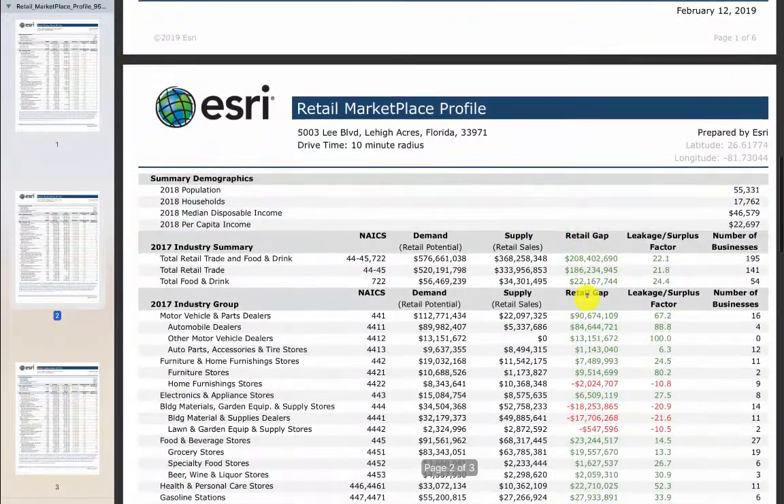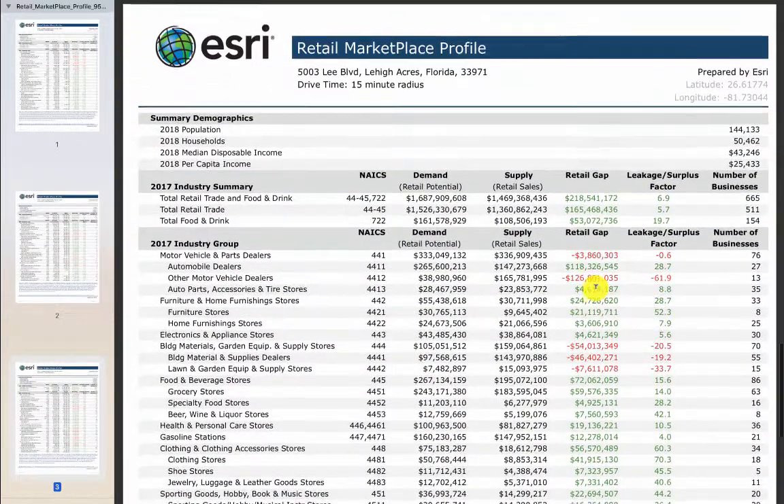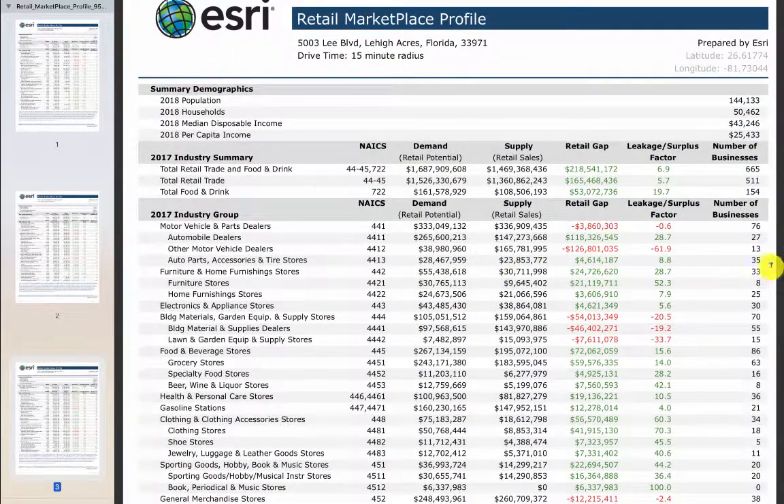But if you go to auto parts for the 10-minute drive time, there are 12 stores and there's $1 million of excess demand — those 12 stores are not meeting demand. And in the 15-minute drive time, there are actually 35 auto parts stores, yet there's $4.6 million of demand not being serviced. So the auto parts segment in the 10 and 15-minute drive time is undersupplied: there's $28 million of demand and only $23 million of supply. Here's that gap that O'Reilly is going to fill.